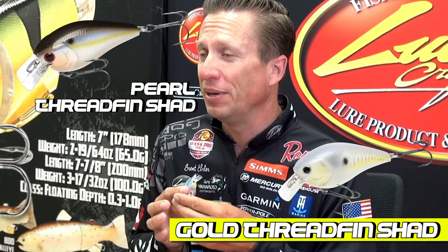Blue Brim is now back, and then the brand new Gold Thread Fin. This is a very good looking color — it's kind of a take-off of my favorite color, the Pearl Thread Fin, but now we have it in gold. Available in the 1.5 as well as the 2.5. These are the brand new colors in the Lucky Craft lineup.